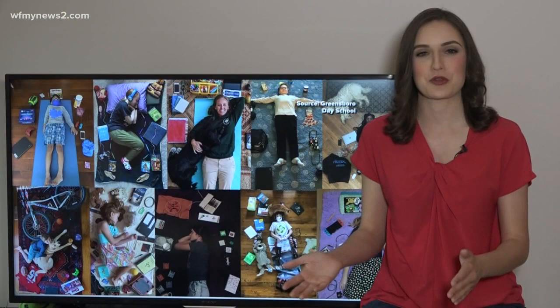We're all feeling the separation from friends and family right now, but some Greensboro students are showing what we all have in common. WFNY News 2's Grace Holland learned they're doing it through an art project.